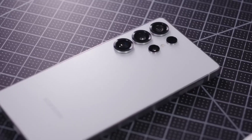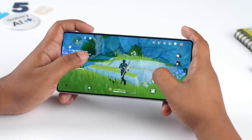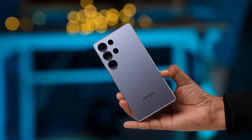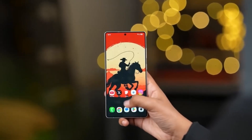Now let's talk about design changes. The S26 Ultra is rumored to be thinner than the S25 Ultra, with curvier corners. This won't completely change the look, but it could make the phone feel more comfortable to hold, especially given its large size. Small tweaks like this can make a big difference in daily use.